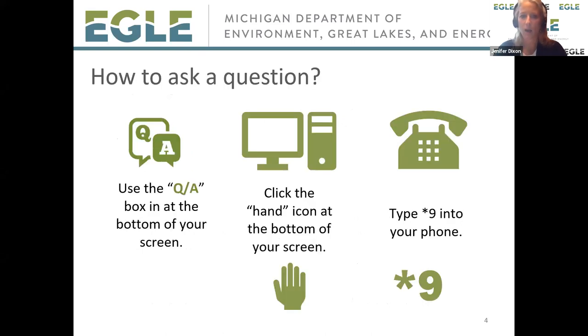During the meeting your lines will all be muted. We are going to record this. The best way to get your question answered is to type it in the Q&A box on your toolbar. If you want to ask a question verbally, click the raise your hand icon on the bottom of your screen and we will unmute you. If you are calling in, type star 9 on your phone to raise your hand.